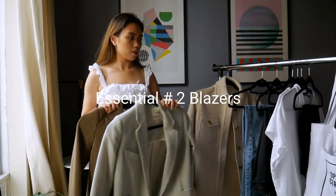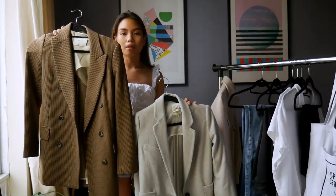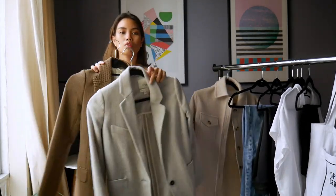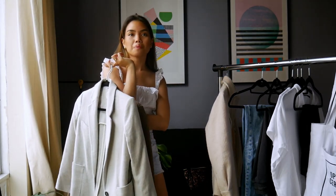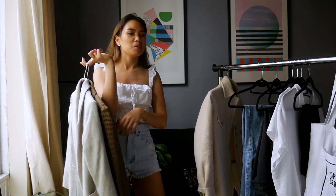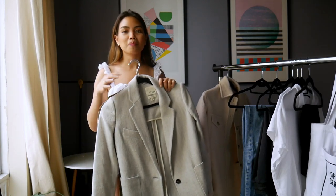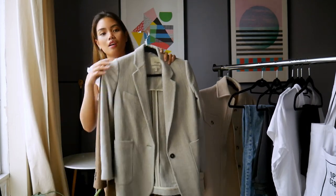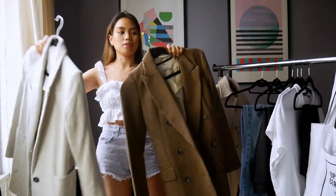The second and third items are two blazers — one single-breasted and one double-breasted. Both are oversized because that's just how I like my blazers. The key thing is finding the right fit and cut for you. When buying blazers, I always have to try them on in the store because sometimes they look good on the hanger, but if they don't fit right, it's not going to look good. Both of these are from Aritzia.